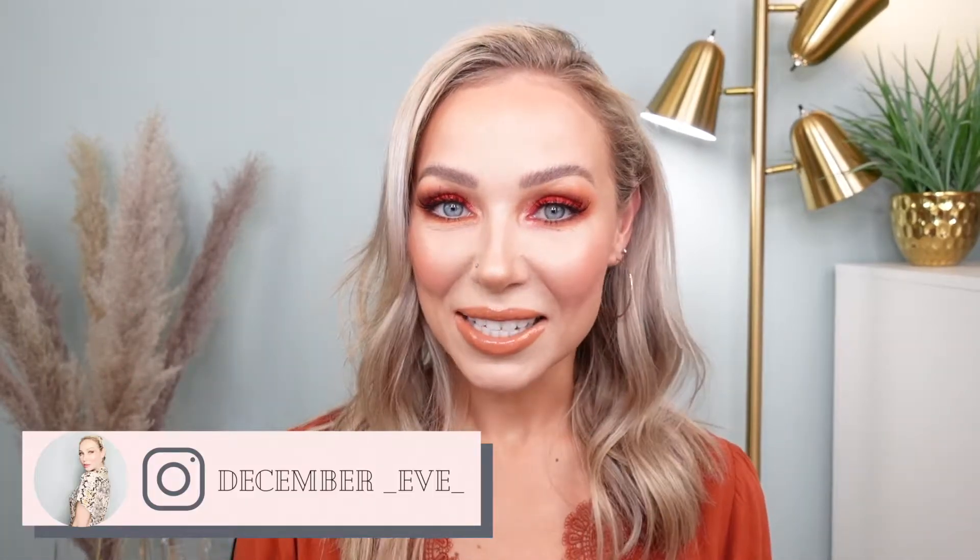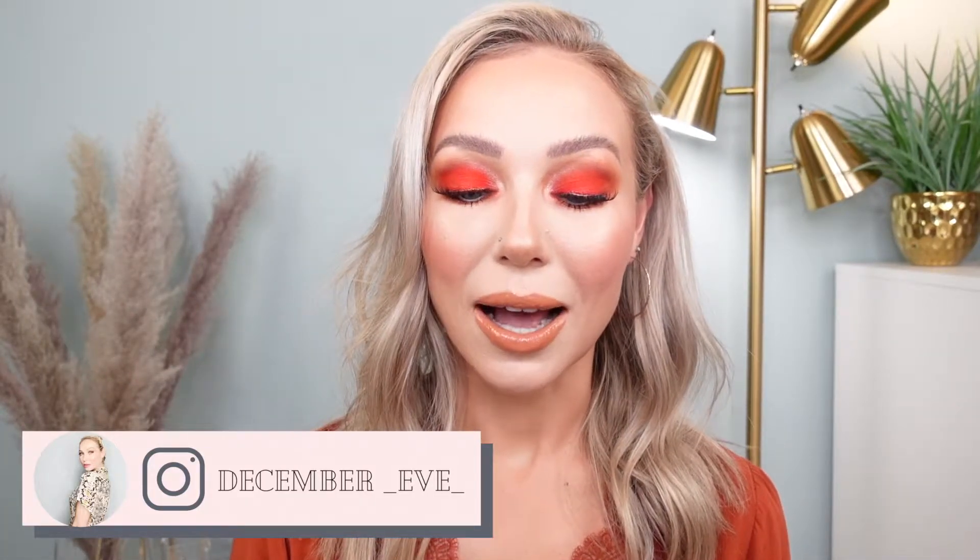Hi guys, welcome back to my channel. Today's video I'm very excited to do because I am going to show you what I packed with me to my Hawaii vacation. Me and my boyfriend took a trip to Honolulu for a weekend end of September and I've been way overdue to film this video. There's going to be a good amount of products, both makeup and skincare, and I'm going to show you exactly what I packed with me.